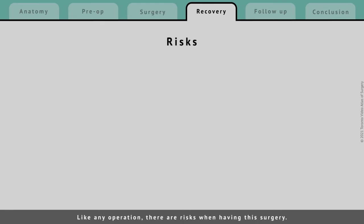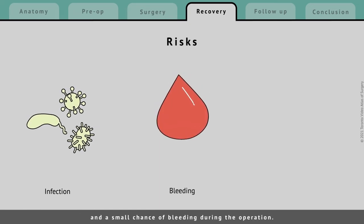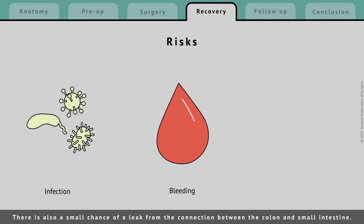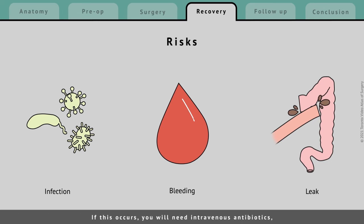Like any operation, there are risks when having this surgery. There is a small chance of infection at the surgical incision and a small chance of bleeding during the operation. There is also a small chance of a leak from the connection between the colon and small intestine. If this occurs, you will need intravenous antibiotics and may require an additional procedure or operation, depending on the severity of the leak.